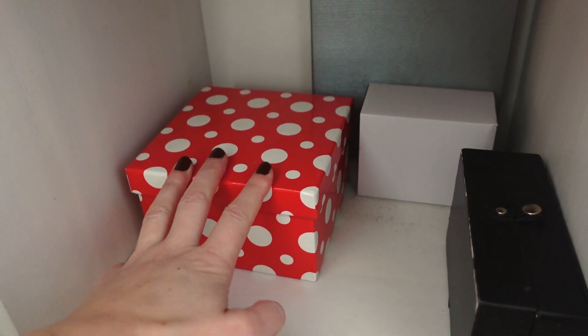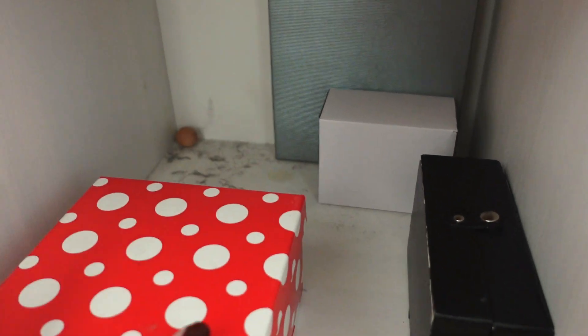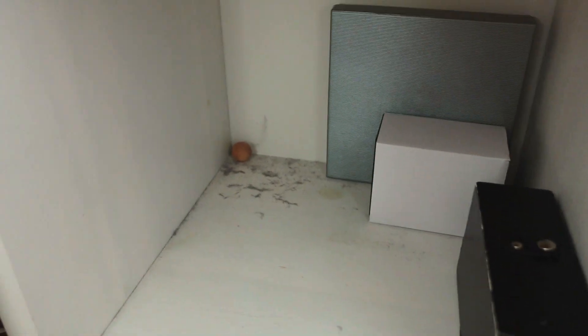And I forgot to mention that I do have more boxes hiding behind here. I also appear to have a lot of dust.